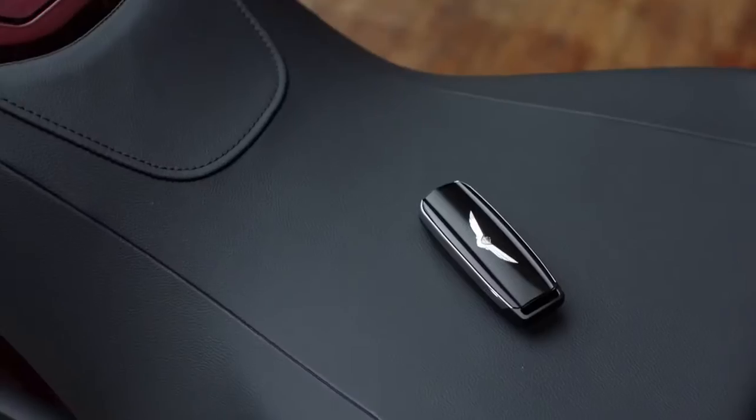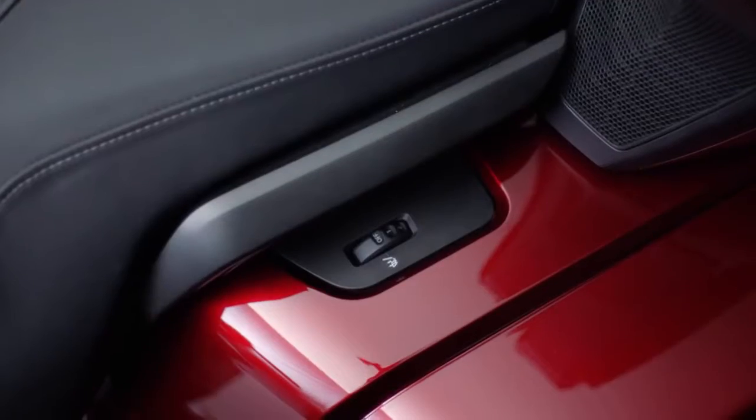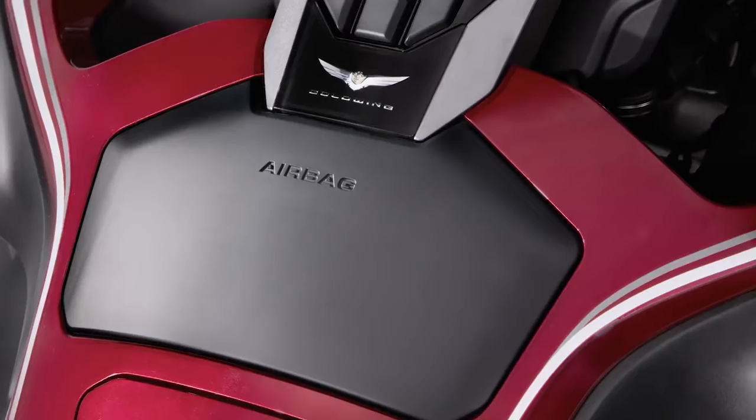LED taillights, Apple CarPlay, SmartKey, Bluetooth, Hill Start Assist, 7-inch LCD screen with navigation, heated seats, heated grips, electric windscreen, selectable riding modes like Tour, Sport, Econ, and Rain, premium audio, airbag — and the list goes on and on.